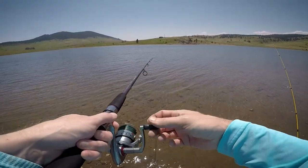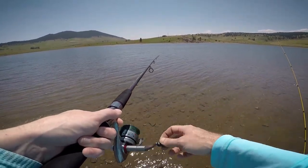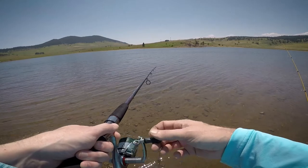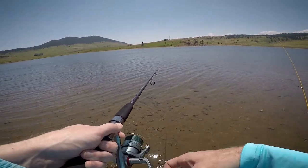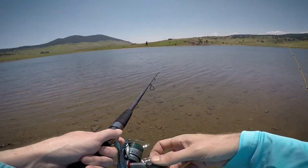This reservoir has two kinds of fish in it: Rainbow Trout, which you've seen plenty of, and Tiger Muskie, which we would love to catch but don't expect to.